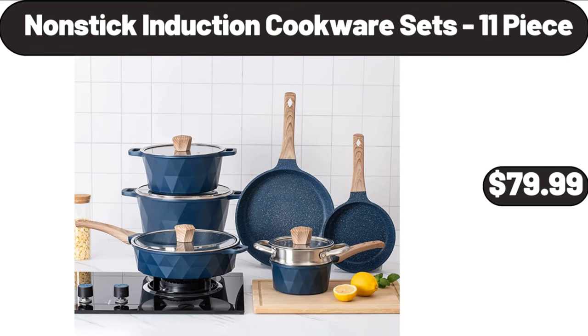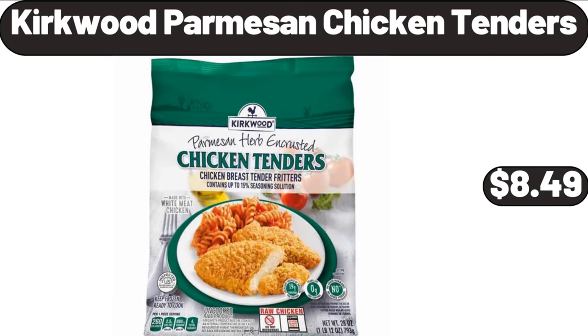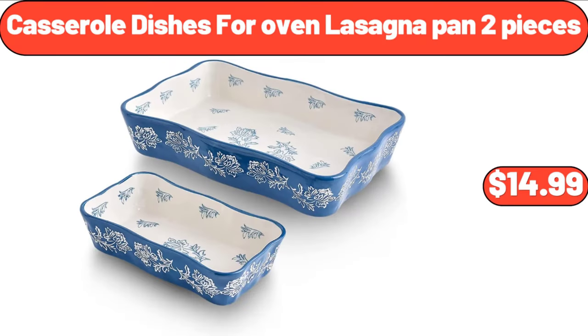Nonstick Induction Cookware Sets, 11-Piece, $79.99. Kirkwood Parmesan Chicken Tenders, $8.49. Casserole Dishes for Oven, Lasagna Pan 2 Pieces, $14.99.